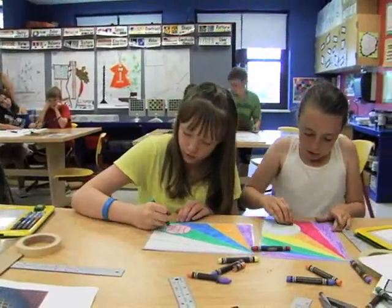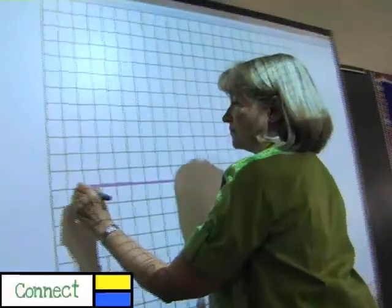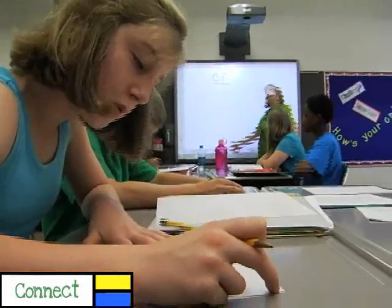When students create, they make connections between what is already known and what is newly discovered. Our students learned concepts in mathematics and modern art and how they fuse together, how they connect.